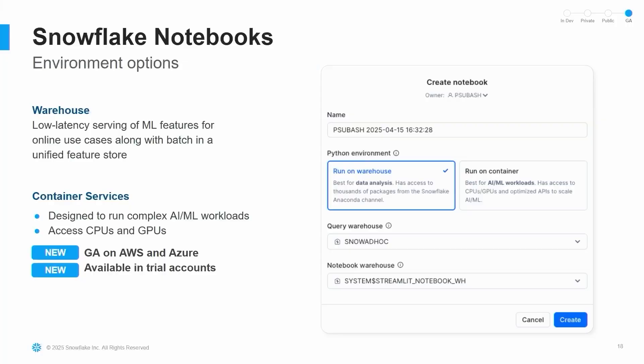There are now new environment options for notebooks — both the warehouse environment option and the container services environment option — which really helps with running complex AI and ML workloads. It allows access to broader CPU and GPU solutions. This is GA on both AWS and Azure, and — which is really exciting — available in trial accounts as well.